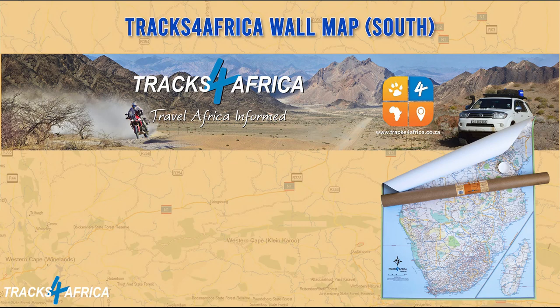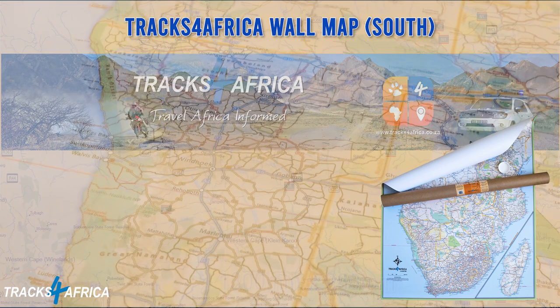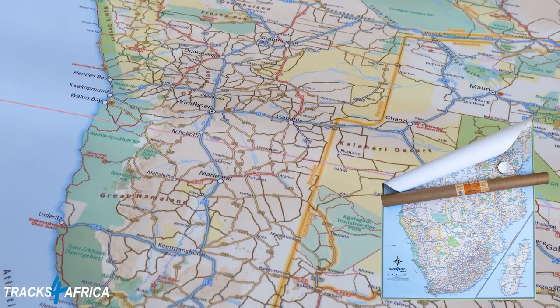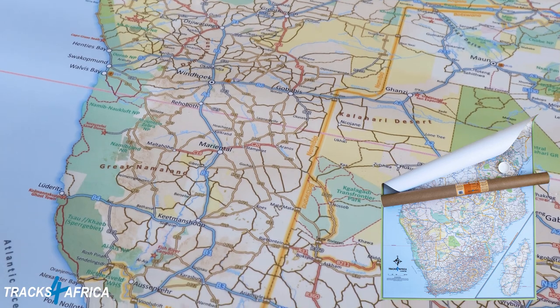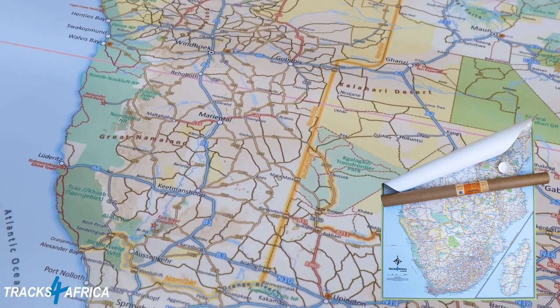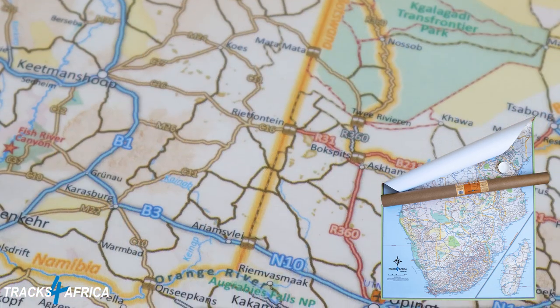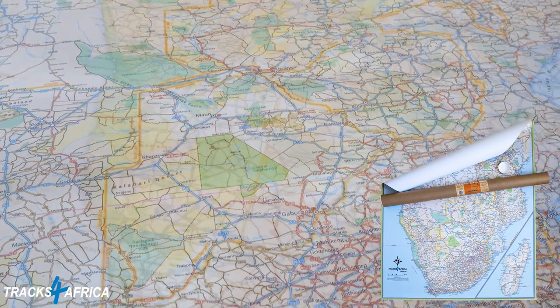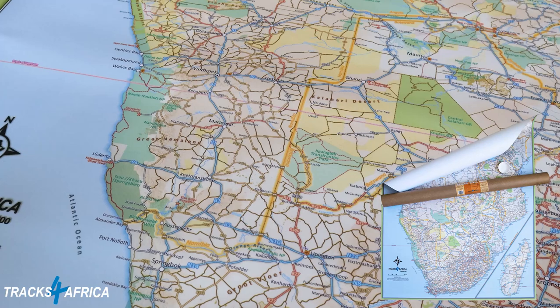Our Africa wall map is printed at a scale of 1-in-4-million and laminated on both sides, with a final print size of 1300 mm by 980 mm. The map includes countries from South Africa in the south to Ethiopia in the north, perfect for macro-planning self-drive trips through southern and eastern Africa and even to West Africa up to Gabon. Printed in full colour, all major and secondary roads are shown with national parks and country borders clearly visible.